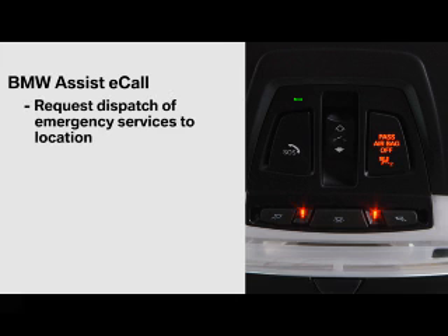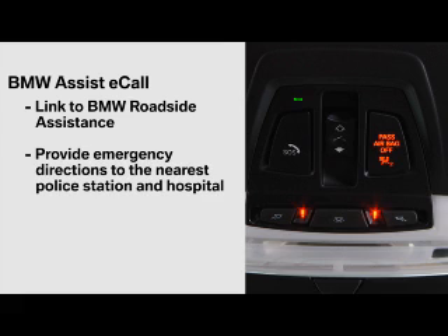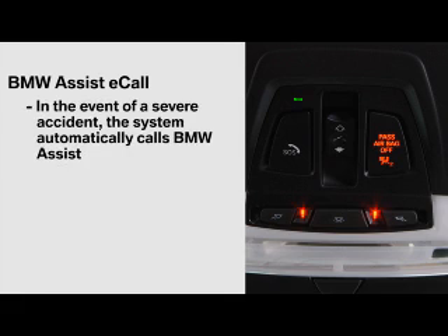A response specialist will soon speak with you to determine what help is needed. The specialist can request dispatch of emergency services to the location, notify the emergency contacts on file, link to BMW roadside assistance, and if appropriate, provide emergency directions to the nearest police station and hospital.